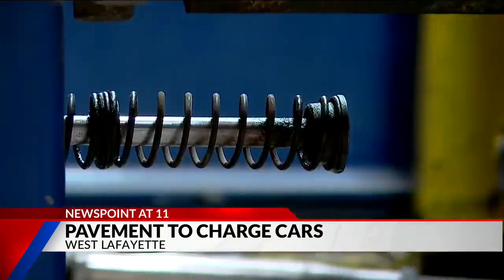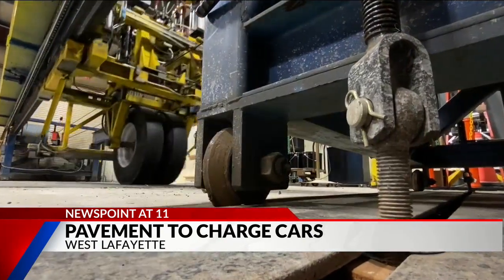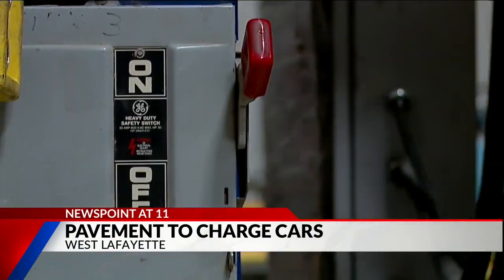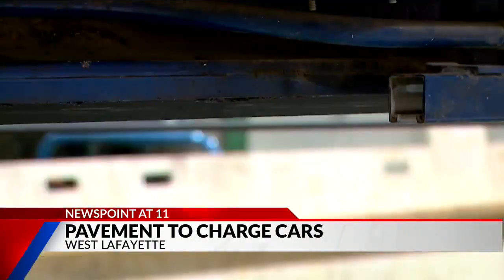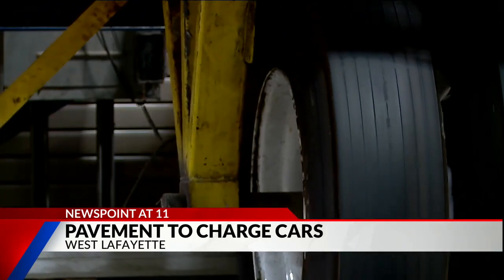The future always feels so distant — until it pulls up next to you. It's probably on the 15 to 20 year timeline for a true normal. Imagine a roadway so advanced it can charge an electric car. It's similar to the wireless charger on a nightstand — the same idea — though the more challenging problem is the higher power level.